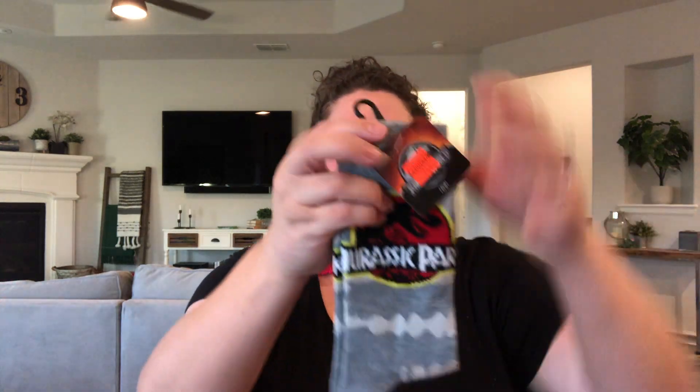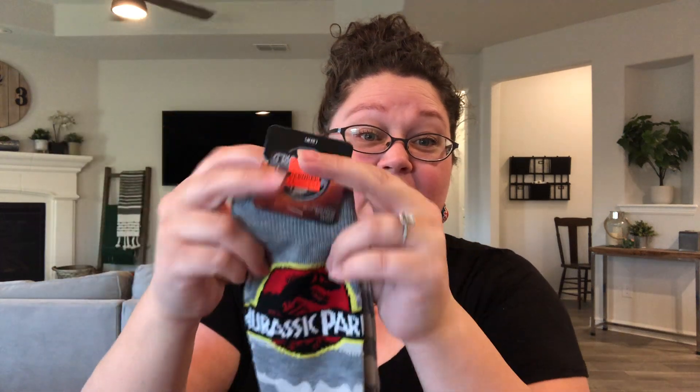I happened upon a clearance jackpot at my Hobby Lobby. They usually take all the clearance to the back aisle, but you can sometimes catch some stuff on the aisles where they're supposed to be. That was the case with everything I'm about to show you — it was still tucked away in the regular location. The first thing I found were some socks. Check out this Jurassic Park sock — these are adult socks, so they'll be great for a 10-to-14 boy. These were 74 cents, originally $3.